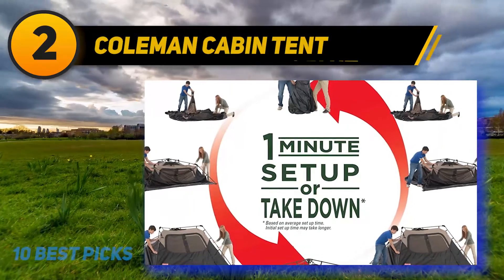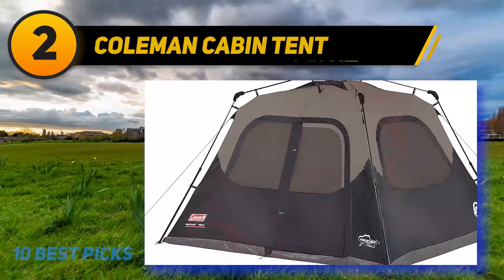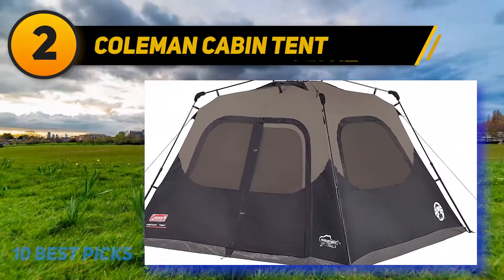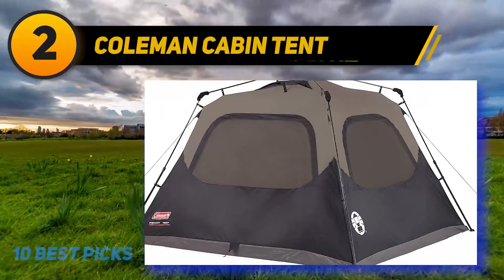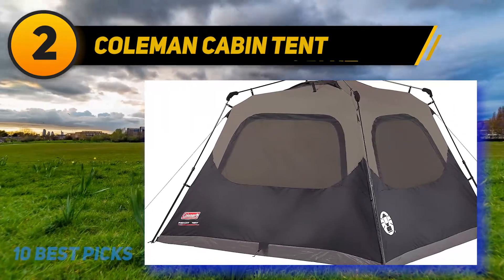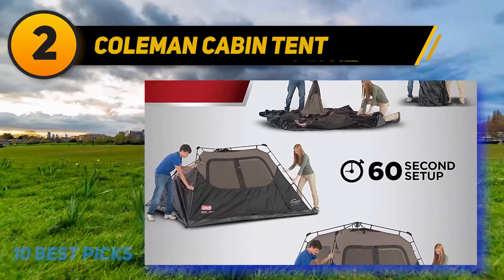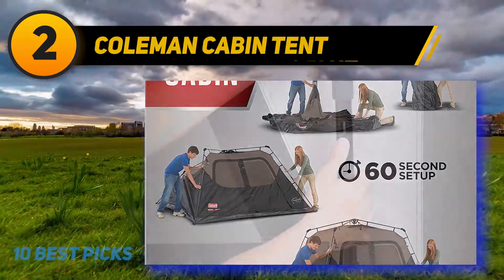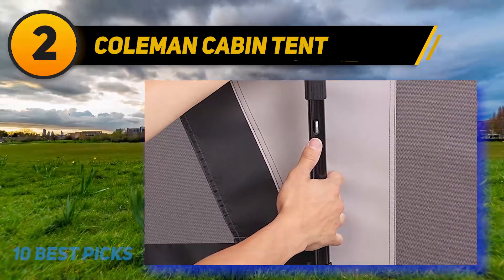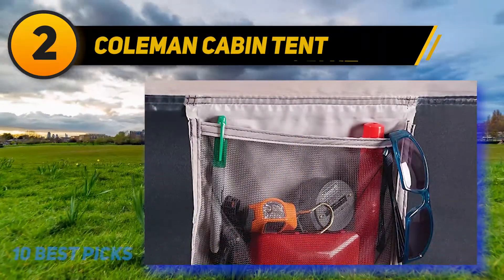Coming at number 2 is the Coleman Cabin Instant Tent. If you do not want to spend a long time setting up your camping tent, I suggest you choose this one. Equipped with pre-attached poles, the manufacturer enables campers to save a lot of time installing their tents. It takes about one minute to set up in three simple steps: unfolding, extending, and securing. You won't find any other instant tents offering such a fast speed of installation.